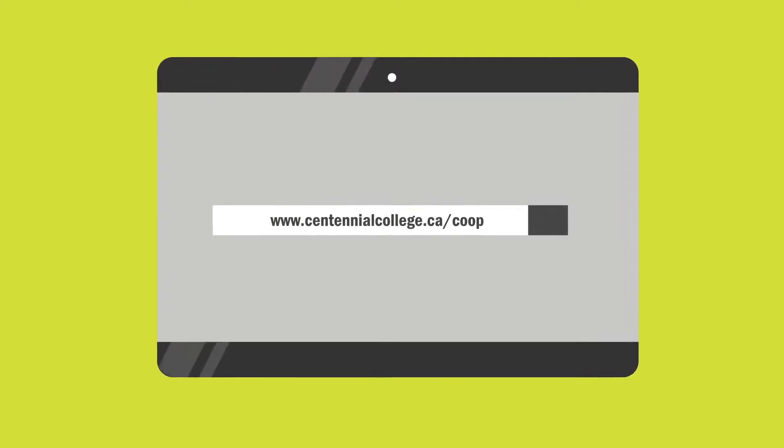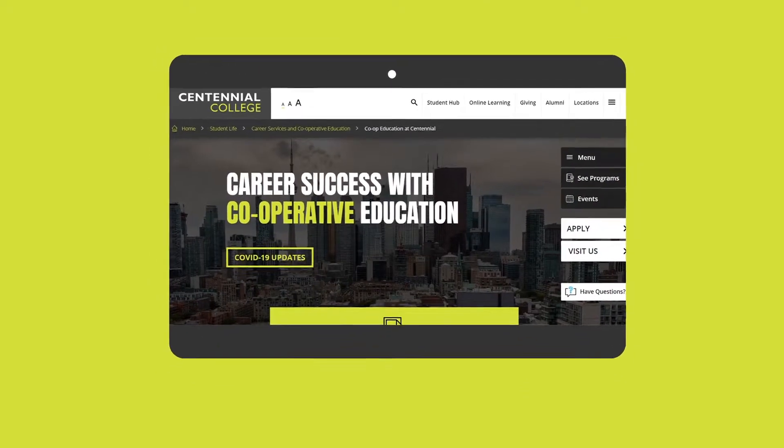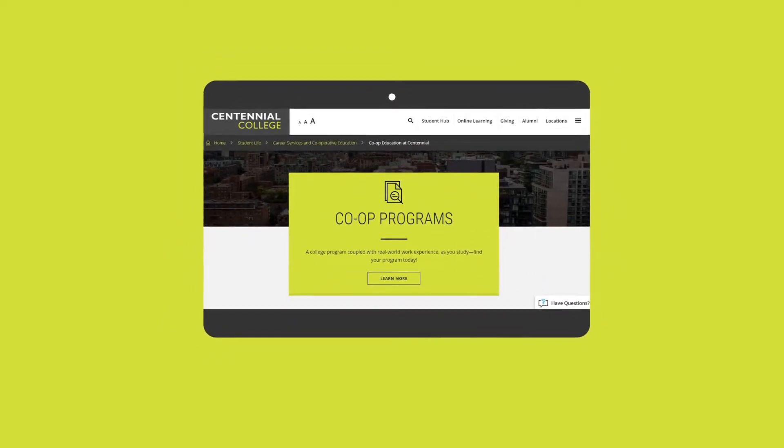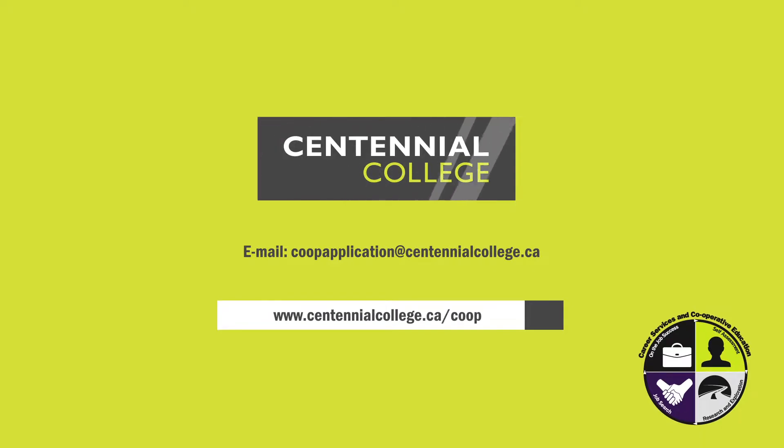Get a head start on your career by finding out about the prerequisites for a co-op through the career services and cooperative education department. And visit the co-op webpage for more information on opportunities in your program.